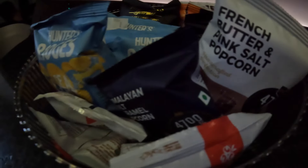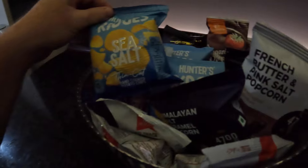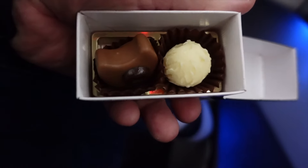There were a couple of snack baskets set up for business class passengers — you've got some fruit, and then a little basket with some crisps and popcorn, that kind of thing, just for a little snack mid-flight. Just before landing, a little box of chocolates was handed out to all business class passengers.